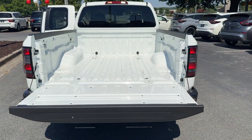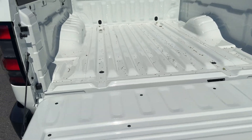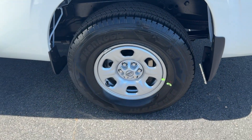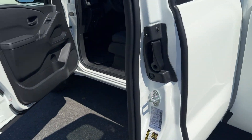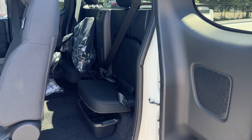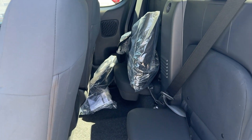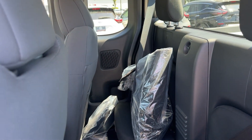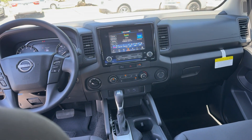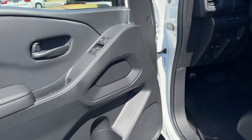Mid-sized truck capability at an oversized value — that's the Frontier. See for yourself when you take it out for a test drive. Our professional staff looks forward to giving you excellent service. Thank you.